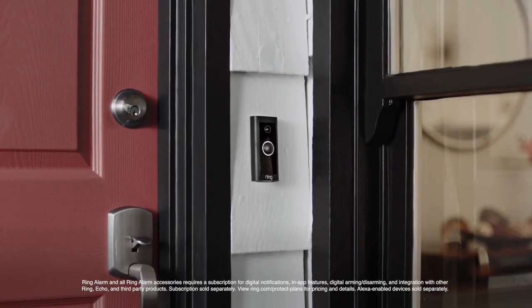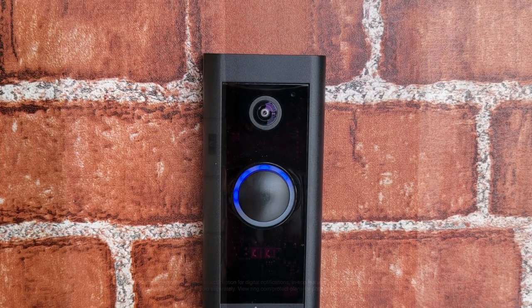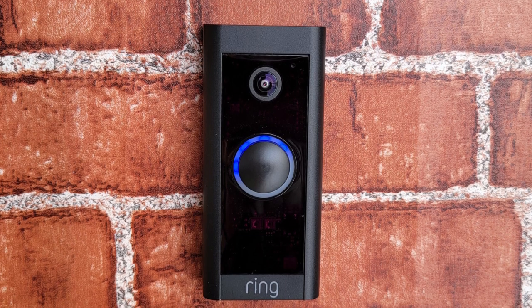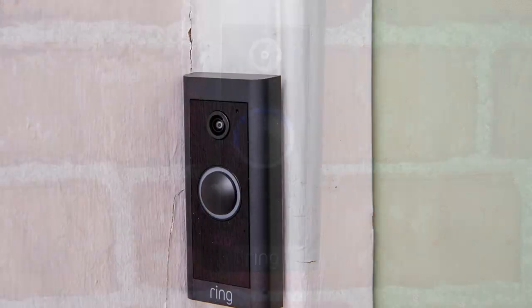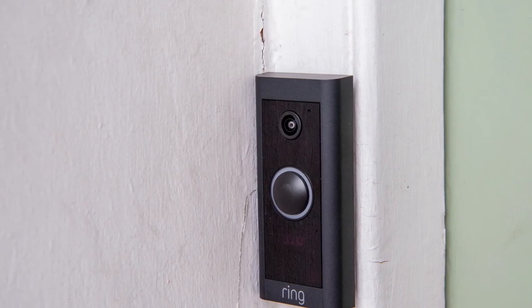While Alexa integration is a plus, it's worth noting that there's no support for Google Assistant or HomeKit. To review missed alerts and access other smart features like customizable zones, a subscription to Ring Protect is required. So, if affordability without compromising quality is your goal, the Ring Video Doorbell Wired is your answer.